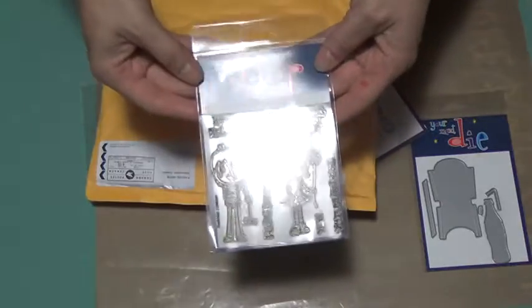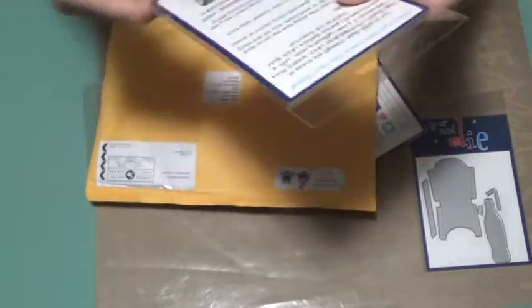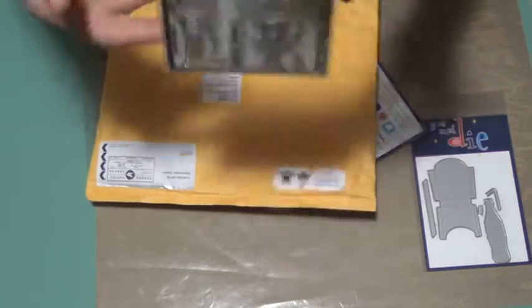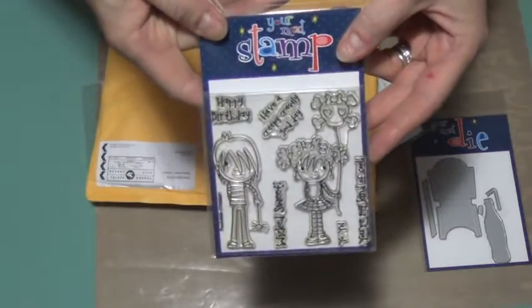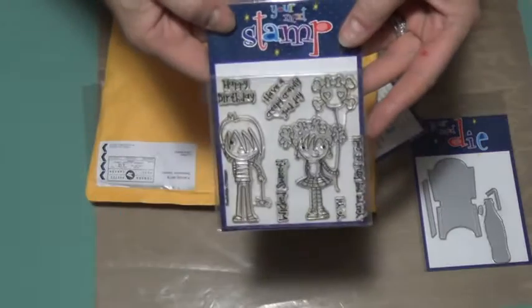This one here is called the Punky Kids. I got it for them to make them some. Birthday and Halloween comes to mind. It's kind of cute — something a little different.